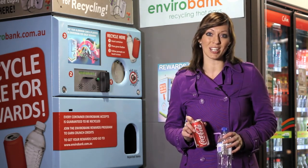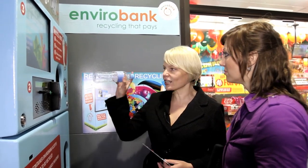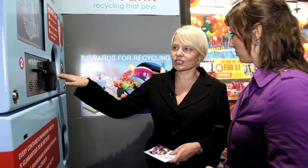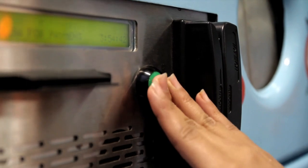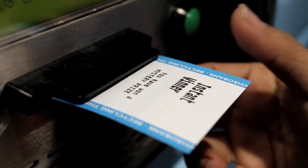Now, thanks to machines like the EnviroBank, we can all do our part. So how easy is it for people to actually use? It's very easy to use – in fact it's as easy as one, two, three. All you need to do is pop your container, your aluminium or PET bottle, into the machine, press the green button and the screen will change and you select your reward. A ticket will dispense and you go in store and redeem that reward or collect your prize.